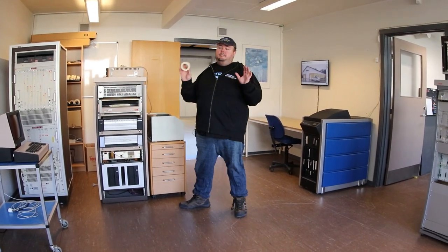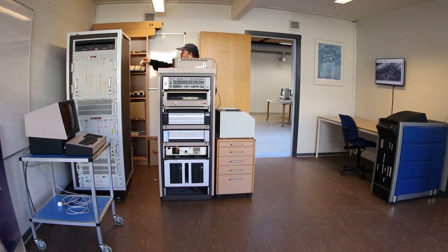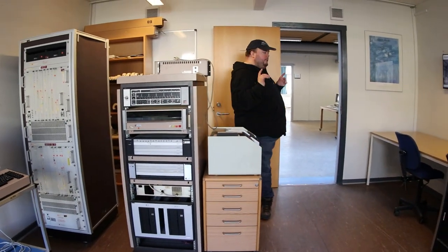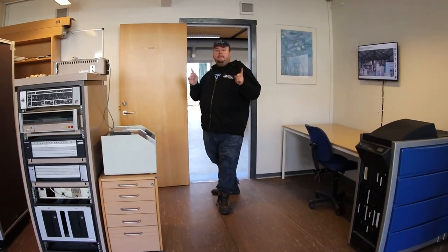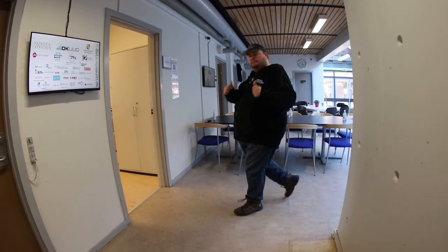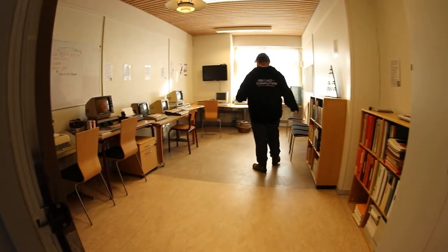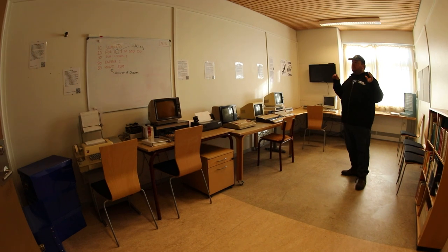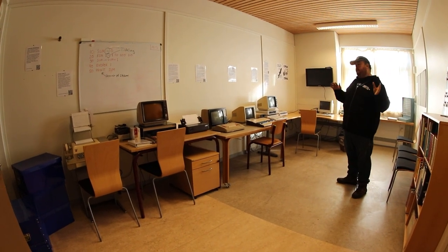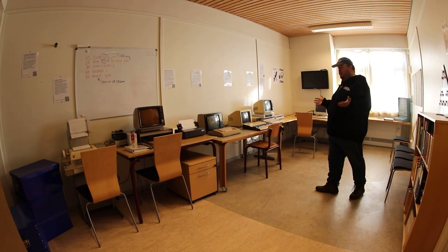To be honest, I work most with micro-based computers, meaning the computers that mainly run on microprocessors. And that is what we're going to have a look at in the next room. In this room we are trying to illustrate how computer science was taught in Denmark in the 70s and the 80s, and we do that by showcasing some of the machines that were typically used for that.